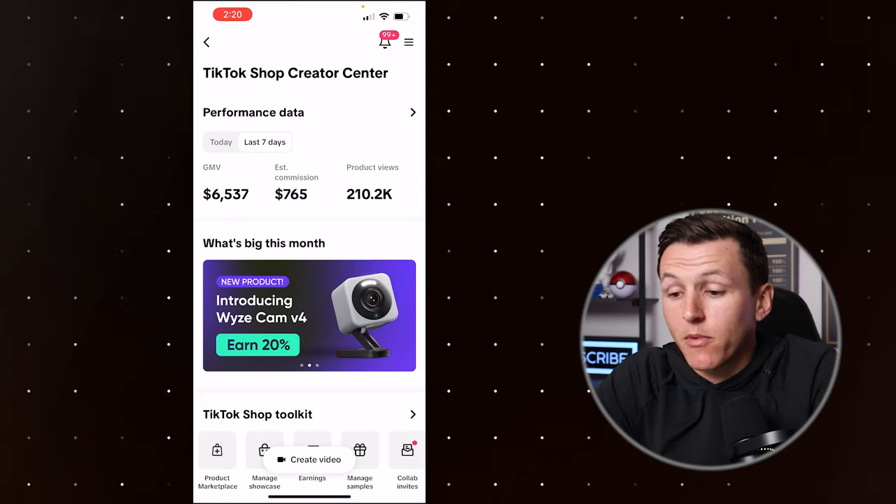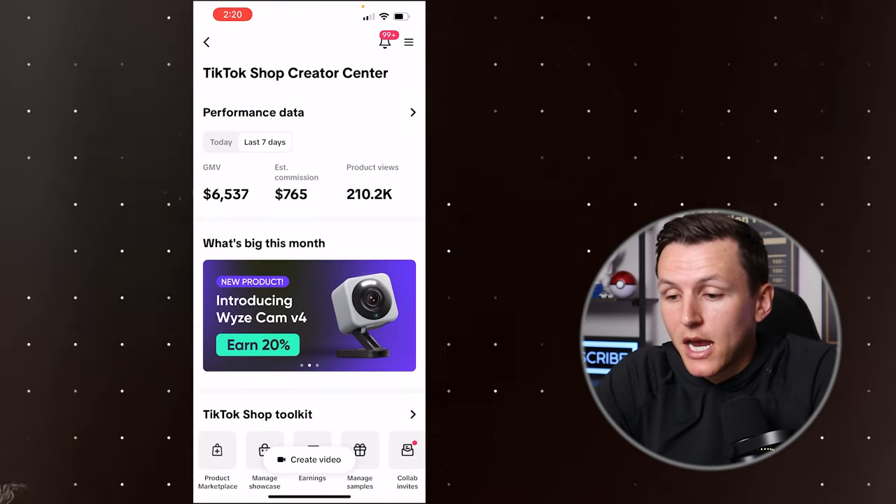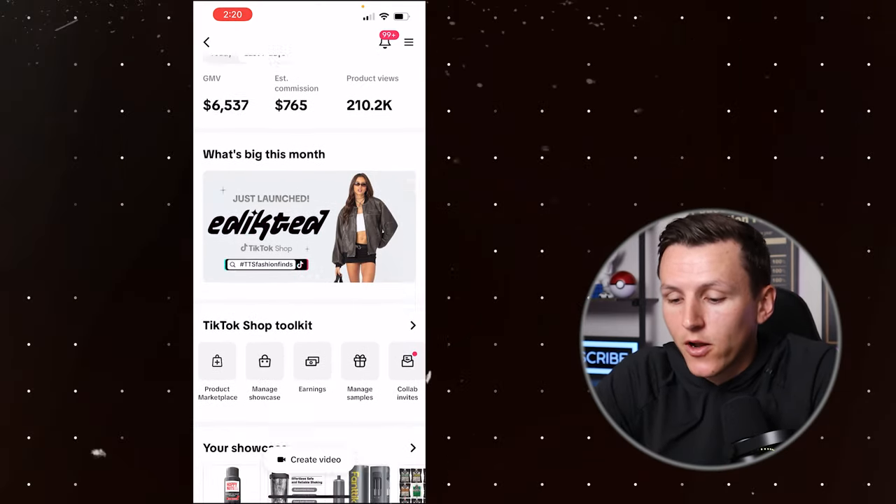That leads me to the last thing I want to talk about — my strategy moving forward to scale my TikTok shop affiliate account. The strategy is pretty simple: I need to upload more videos and find more winning products. I uploaded 48 videos last month — I need to upload at least a hundred. If I do that, I know I will have a lot more success. Let's dive into my phone and show you exactly what I mean.